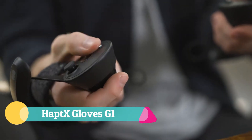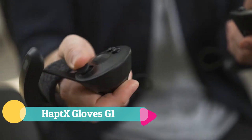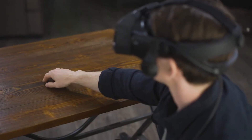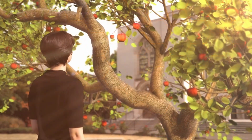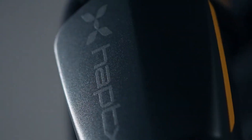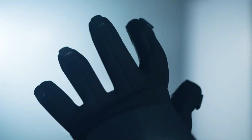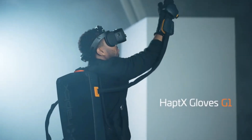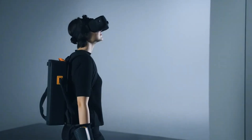The HaptX Gloves G1 take virtual reality to the next level by enabling users to feel and interact with the digital world as if it were real. Featuring more than 130 tactile actuators, the gloves deliver lifelike sensations of textures, shapes, and movements with stunning precision. Advanced force feedback technology allows users to experience weight and resistance when gripping, pressing, or manipulating virtual objects, creating natural and highly immersive interactions.